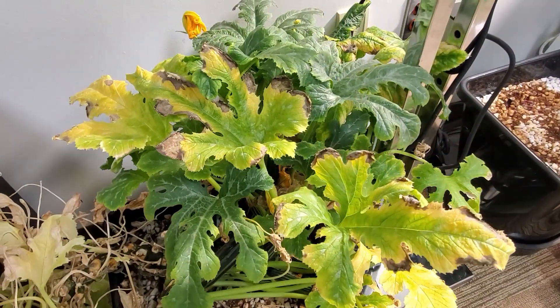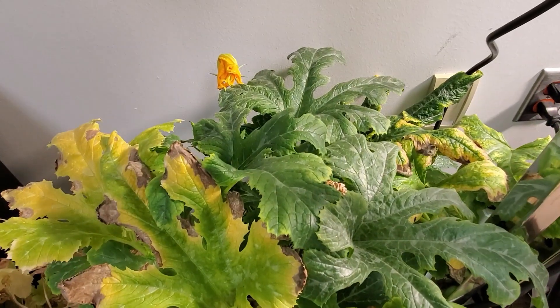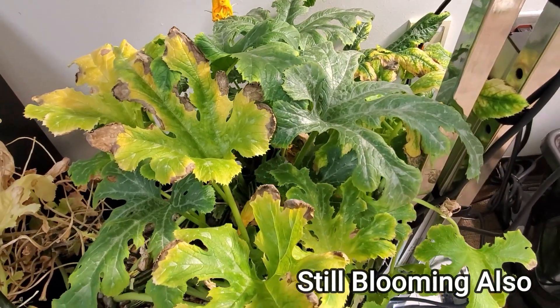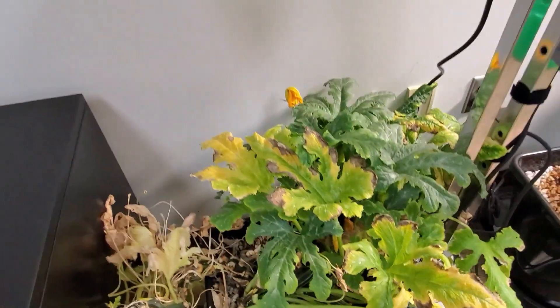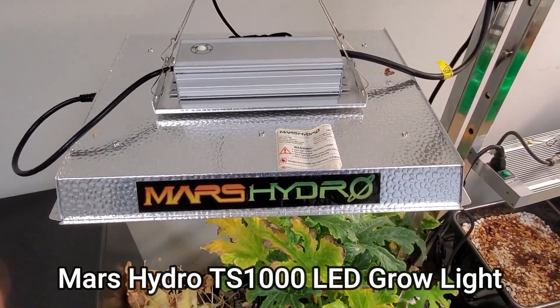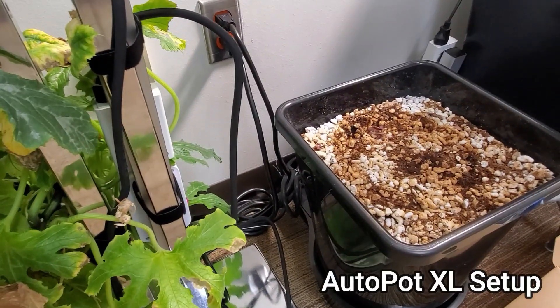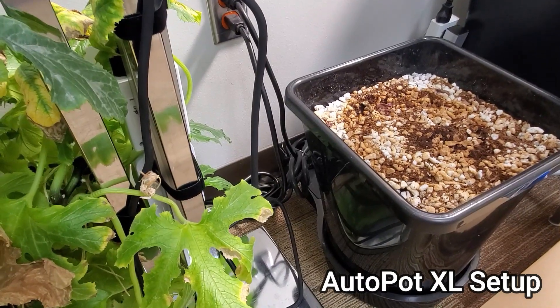One of the things I like to talk about is not only that it's trying to still bloom and produce fruit, but also how long it's been growing and how it's been set up. It has been growing under a Mars Hydro TS-1000 LED grow light, and the container it's in is a 6.5-gallon Autopot XL. It is sub-watered.